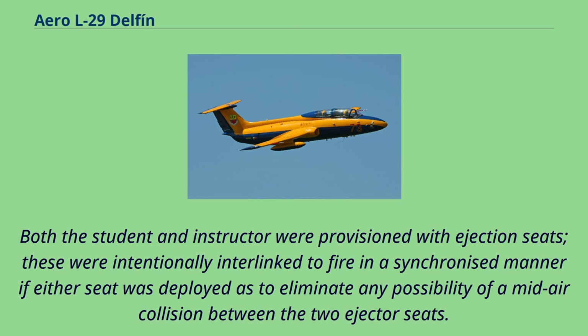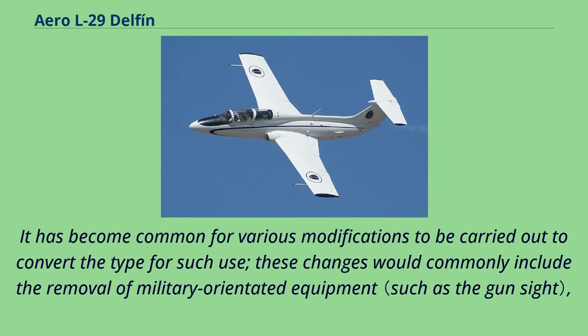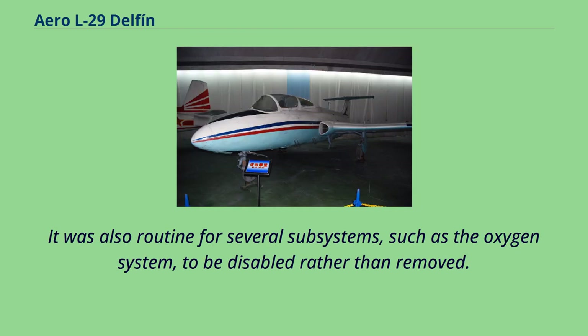These ejection seats were intentionally interlinked to fire in a synchronized manner if either seat was deployed, so as to eliminate any possibility of a mid-air collision between the two. During their late life, many L-29s were resold onto private operators and have seen use in the civil sector. Common modifications included the removal of military-oriented equipment, the replacement of metric altimeters with Western counterparts, the addition of alternative radio systems, and new ejection seats. It was also routine for several subsystems, such as the oxygen system, to be disabled rather than removed.